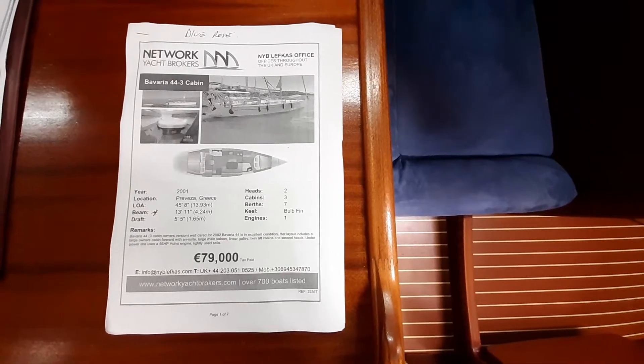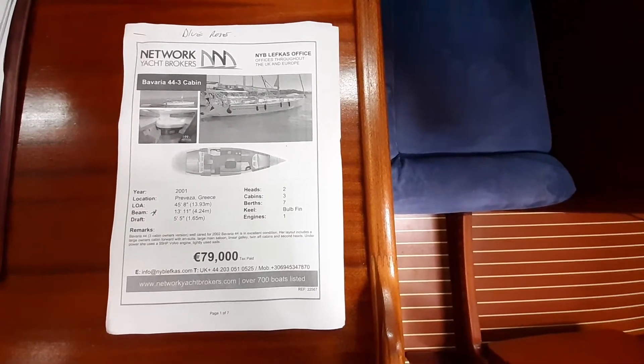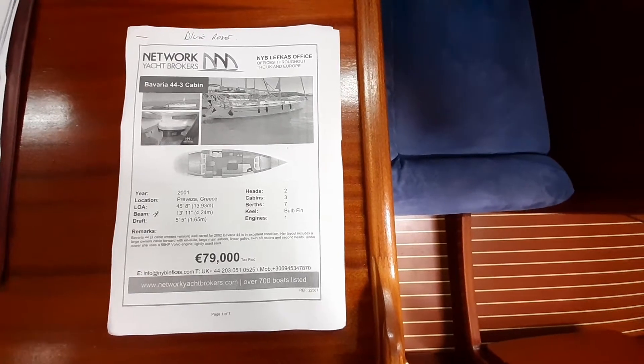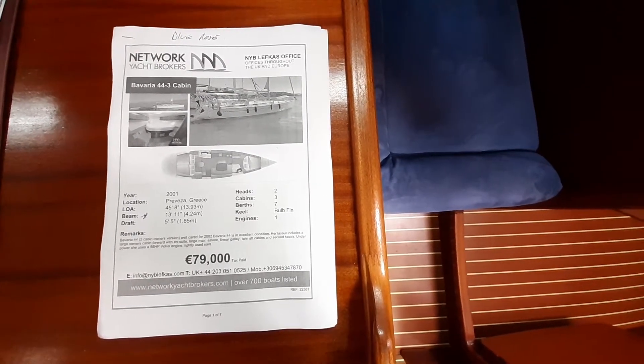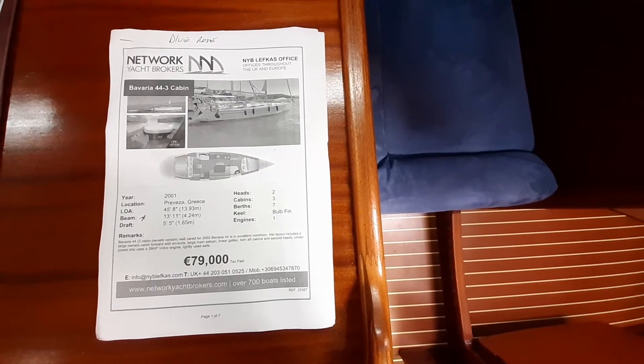Hi, morning Neil. I'm on the Bavaria 4-4-3 Blue Rose. This one's private ownership. I think the owners are Dutch, according to David.